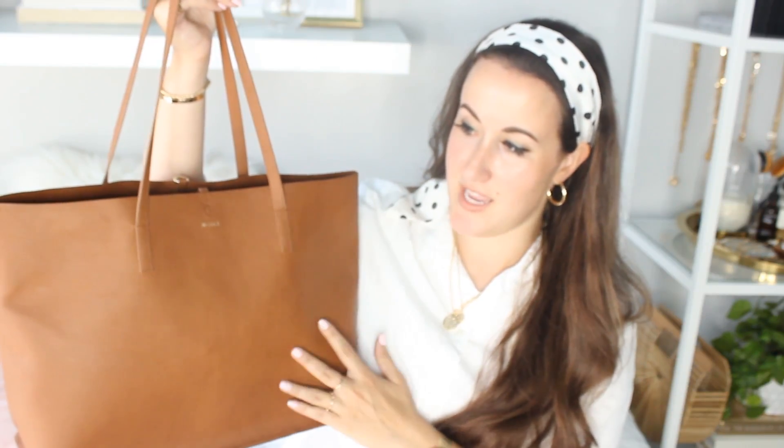Lately I've been very into totes. If I was to run out of the house, this bag goes with everything — and can we talk about this color? I mentioned this in my collective haul. This is from H&M; I have it in black and now they have it in tan. This one has a snap clasp closure, which I love. It's more of a canvas material.